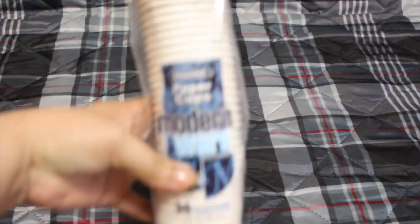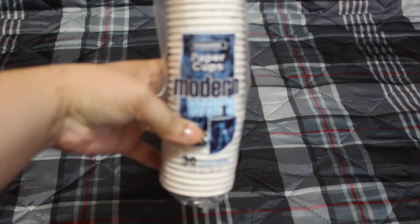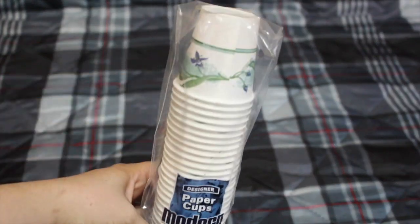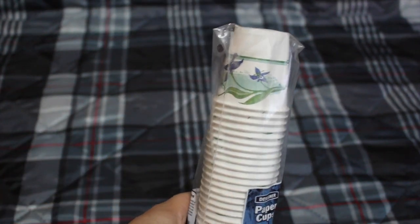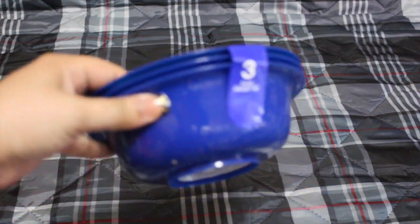I also picked up these paper cups for the bathroom — my older son and I use them. I also picked up these bowls so we can put little treats in them at the table with my baby son, so he can take his treats and fruits from there.